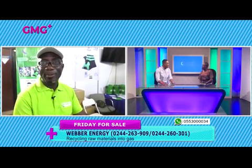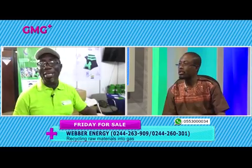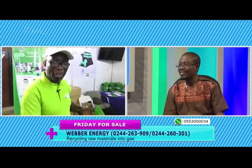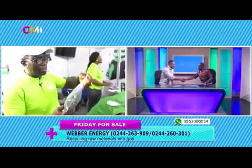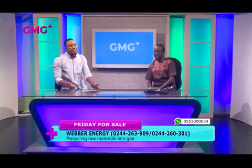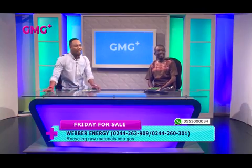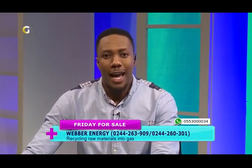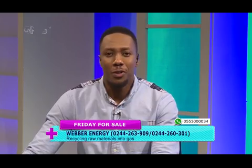Where is your office located? East Legon, number 5, Odate Lampton Street, close to Trinity School. Boateng Kwesi, very fine gentleman — thank you for coming to our show. That was pretty amazing technology. The numbers are on your screens — call Weber Energy, located at East Legon. Call them and get something nice for yourself to avoid gas for the next 30 years.